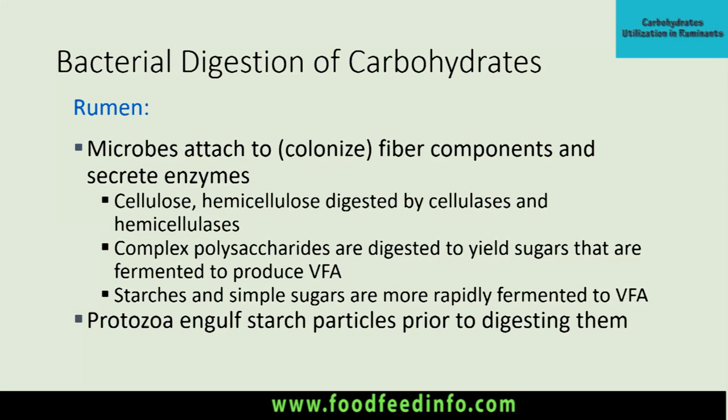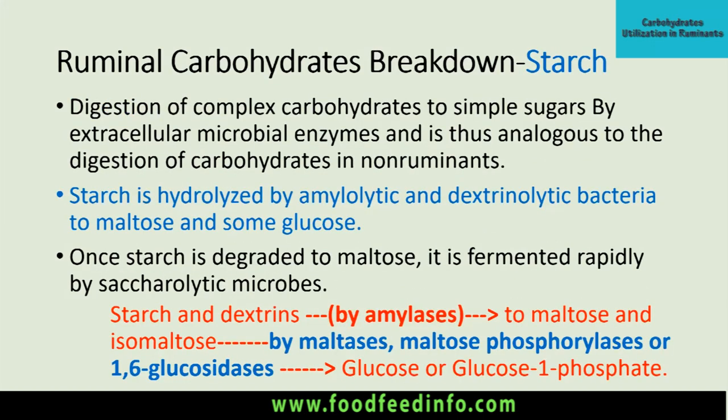Starch and simple sugars are more rapidly fermented compared to cellulose or cellobiose into VFAs, because they are more easily hydrolyzed by saccharolytic bacteria. Protozoa engulf starch particles prior to digesting them. Regarding how starch gets fermented in the rumen: the digestion of complex carbohydrates to simple sugars by extracellular microbial enzymes is similar to carbohydrate digestion in non-ruminants. Saccharolytic bacteria get attached to the starch particle and produce amylases.